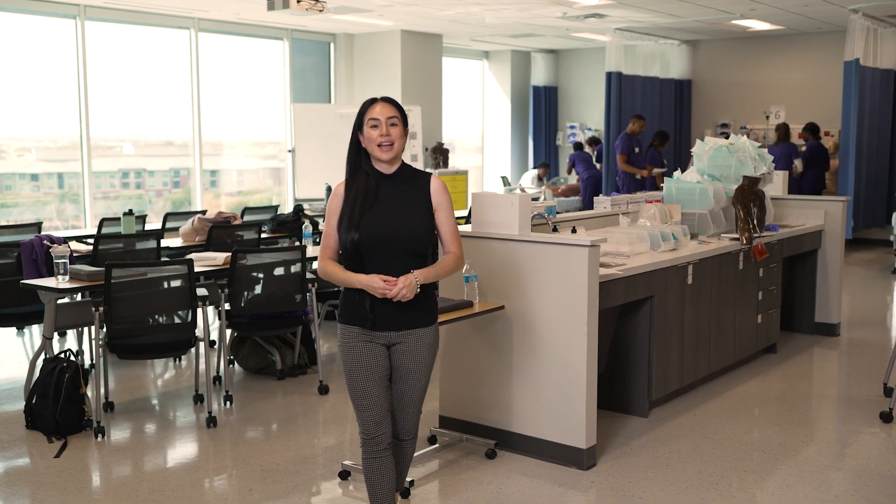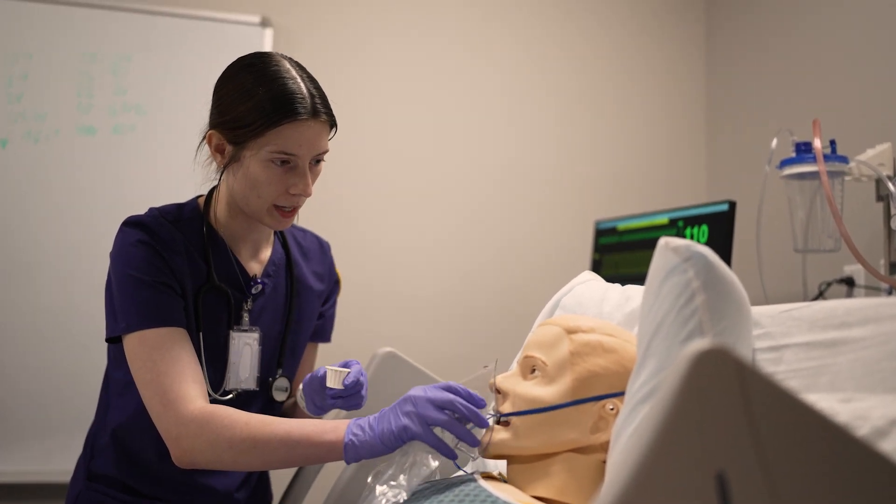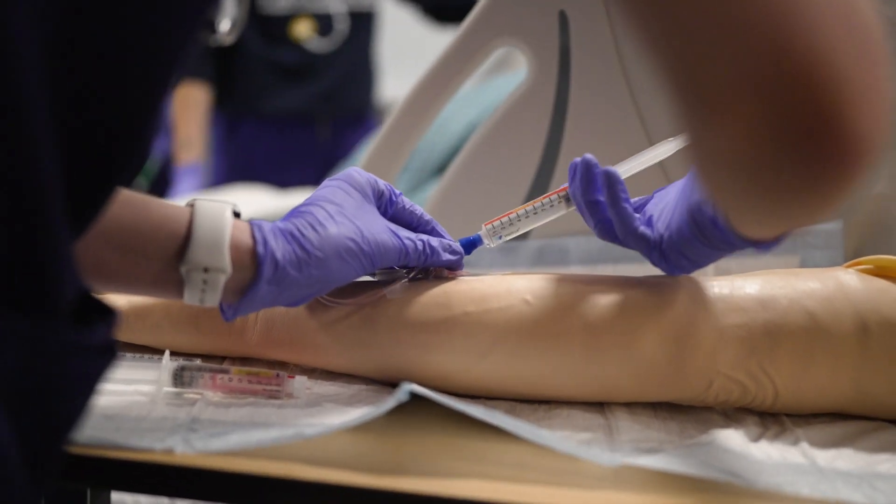In our skills lab, students get to work with mid and low fidelity mannequins. This is where they get to practice skills like IV insertions and catheter insertions.